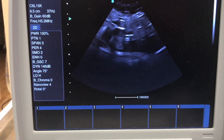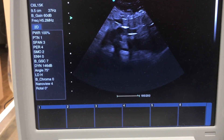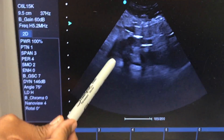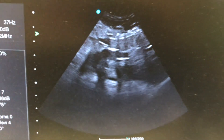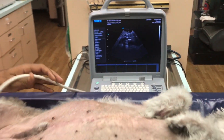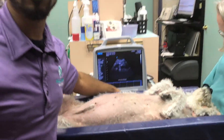Now on ultrasound, you should not be able to see this adrenal gland very easily. You can see that you're starting to get a view of your adrenal gland, and this is actually the mass that's sitting inside the adrenal gland. This definitely lets us know that this is a decent-sized adrenal tumor.